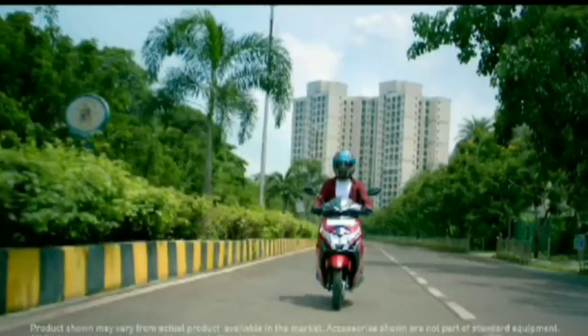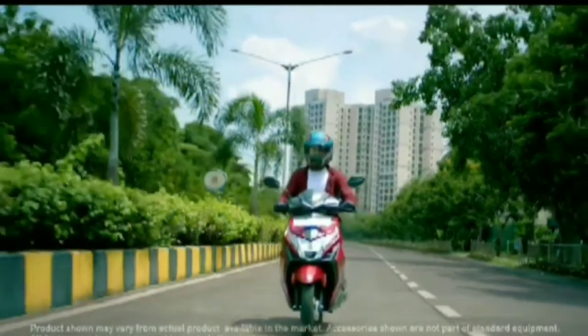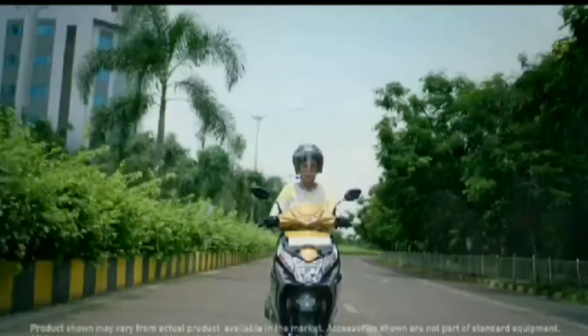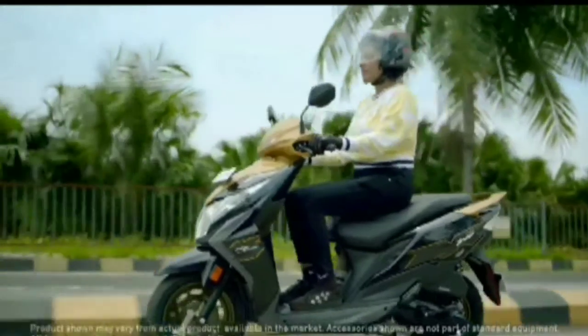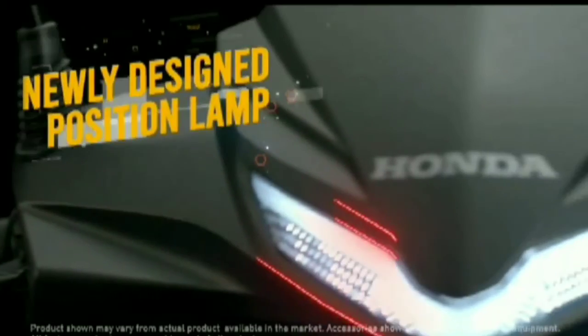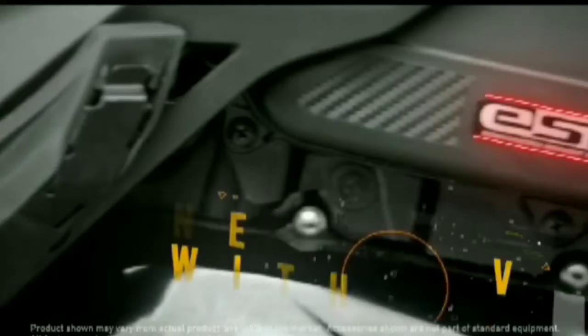Power 7.65 BHP, 2 variants: Standard and Deluxe. Brake system: drum. Features include ACG switch starter, silent starter, side stand engine inhibitor, external fuel filter cap, dual function switch, integrating seat fuel lead opener.